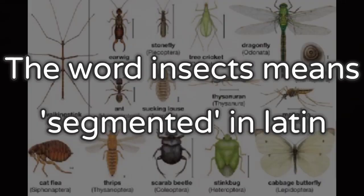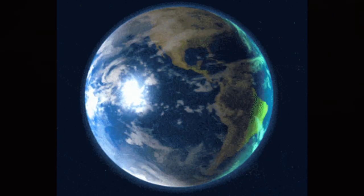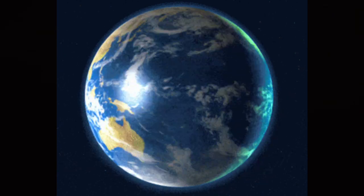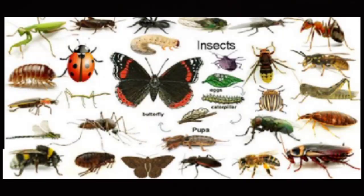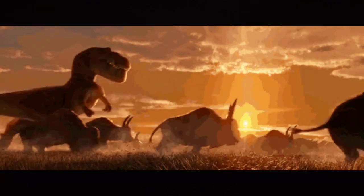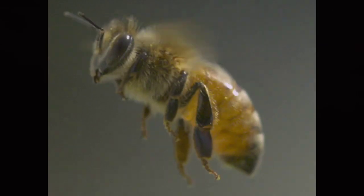The word insect means segmented in Latin. There are about two million species of insects that exist on earth today. These are divided into two groups: those with wings and those without wings. Insects evolved long before the dinosaurs appeared, 438 to 408 million years ago.